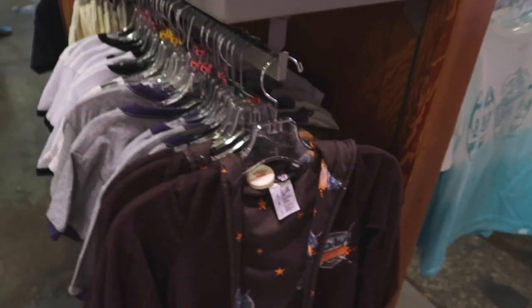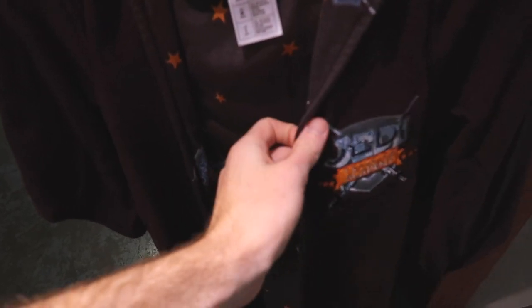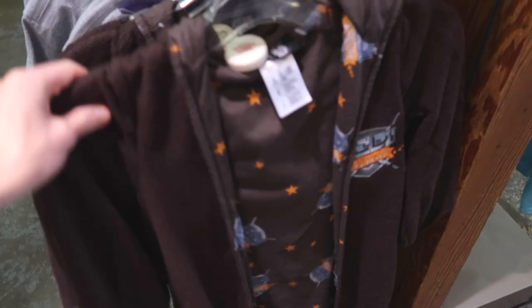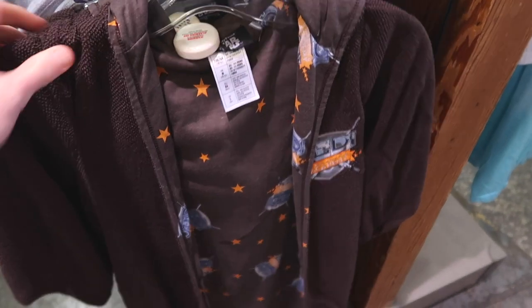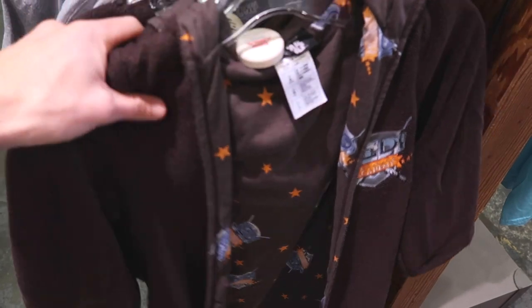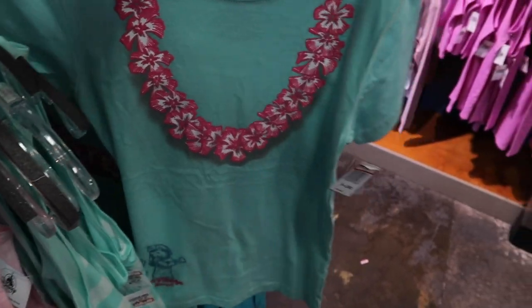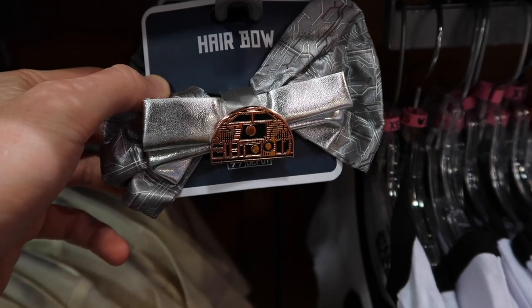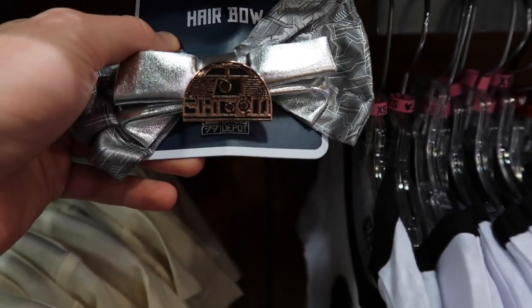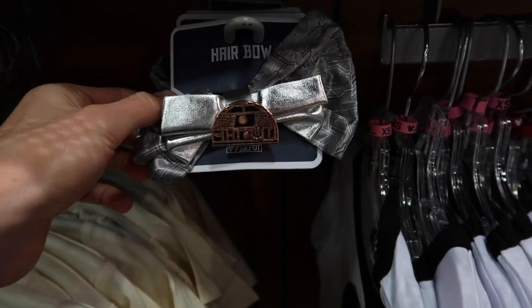By the girls section they also have Jedi Academy robes — I've only seen these in adult sizes, so it's cool they have kids' sizes too. It looks like they only have smalls. This is $44.99, was $54.99, so you're only getting $10 off, which is a bit of a surprise. Also on the rack: a cool Polynesian Village Resort shirt with Lilo and Stitch for $9.99, was $19.99. And there's an R2-D2 hair bow here for $9.99, originally $14.99 — even the bow itself is just cool.